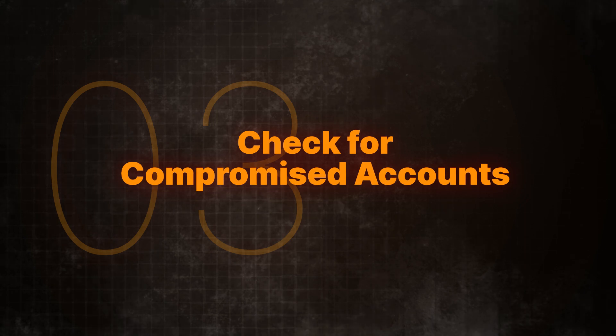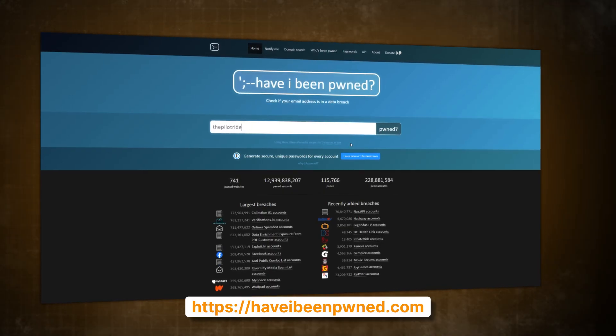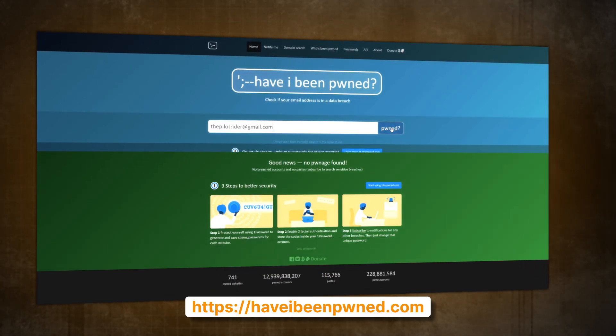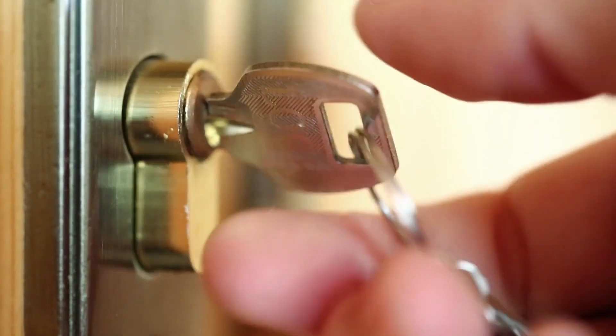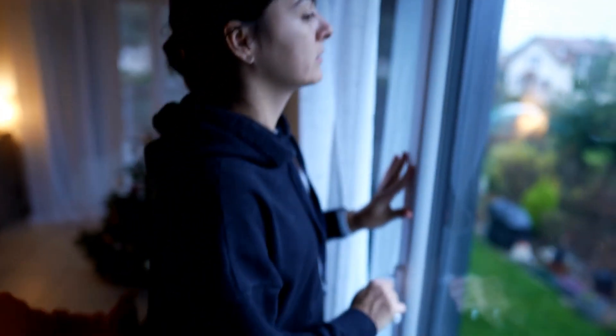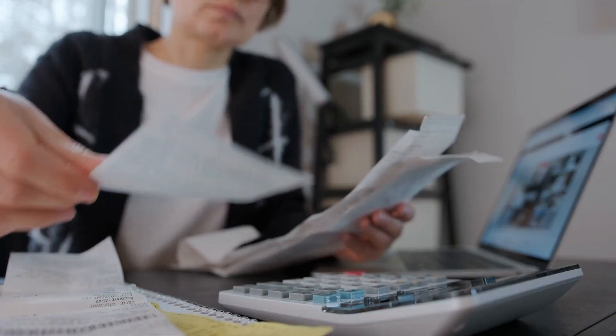Next, check for compromised accounts. Use services like HaveIBeenPwned — I know it's an odd name, but you can go there to see if your email address appears in any known data breaches. This is a bit like checking the locks and windows of your digital home to ensure no one has broken in.